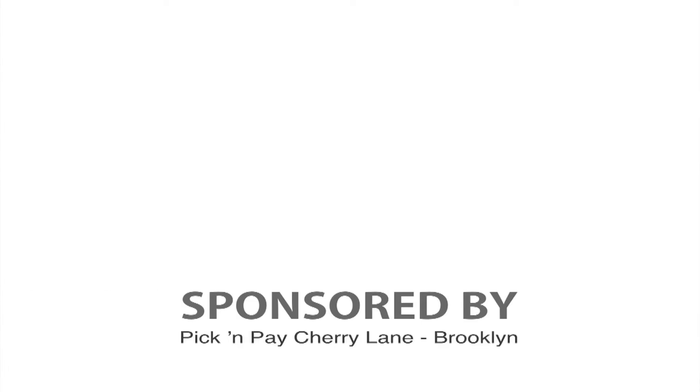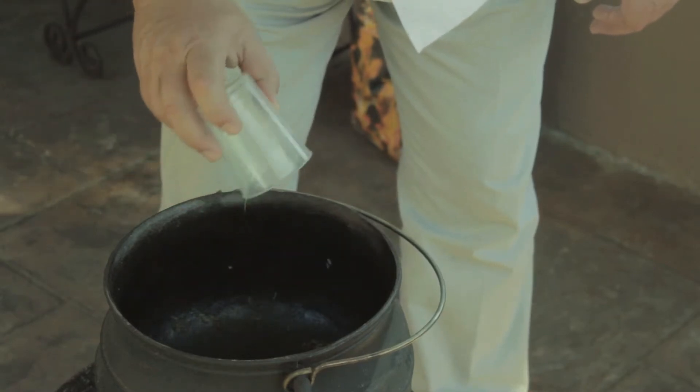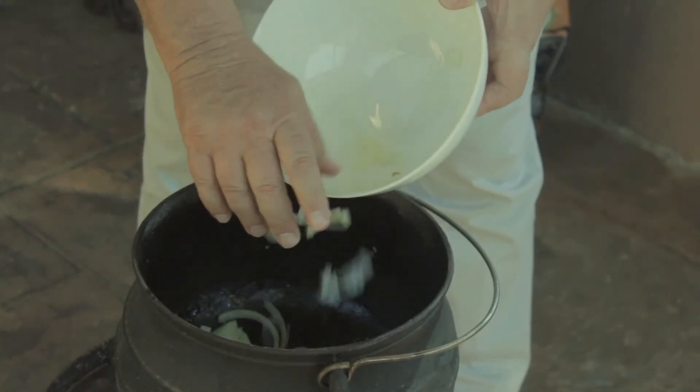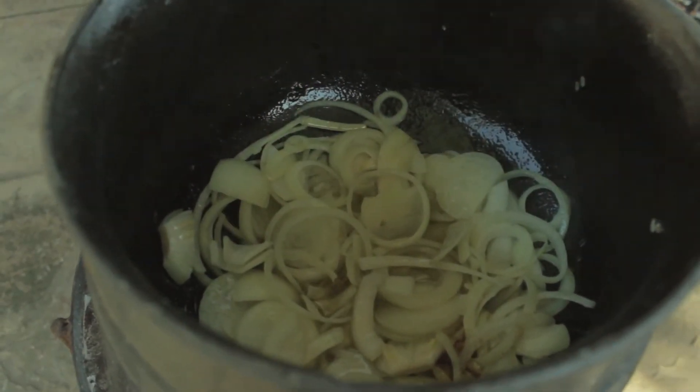Let's go to the pot. Every pot starts with oil. After the oil come the onions. Once the onions are soft and browned, it's time for the meat.